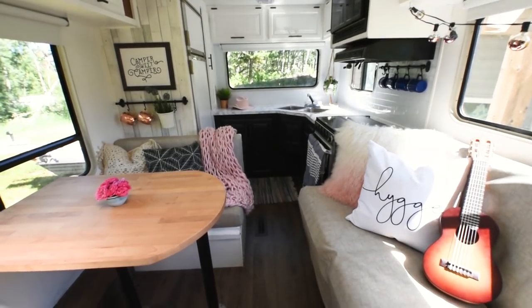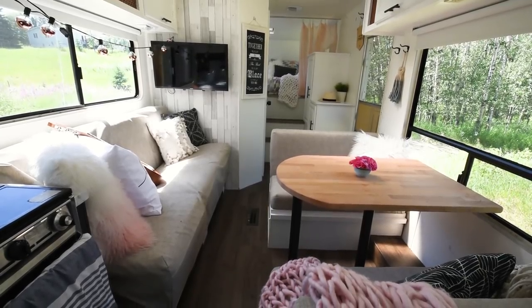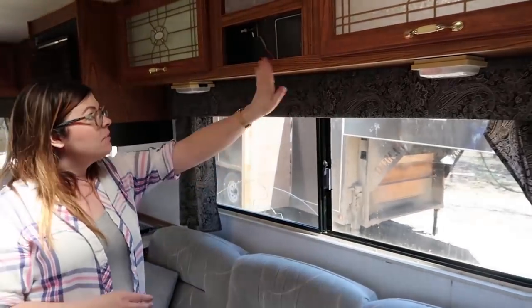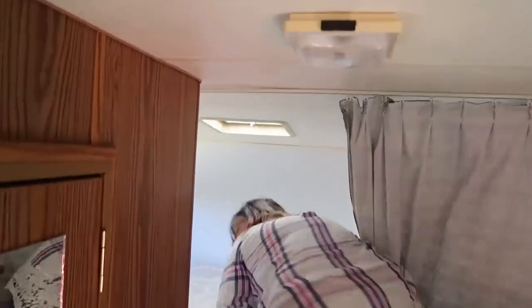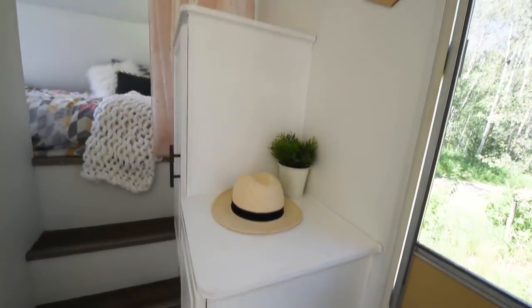Hi everyone, it's Christina from thediymommy.com and today I want to give you an updated 2018 tour of our DIY camper. This is a camper that we renovated last year. Here is some footage from me touring it right when we got it last year just so you can see what it looked like before. In the description box below and somewhere up in the right hand corner I will leave a link to the video showing how we transformed the kitchen, how we transformed the dinette, the bathroom, how we did everything. But today I just wanted to show you how we've used it this year, how it's holding up, and just kind of a different way that I've styled it. So here is a tour of our camper this year.